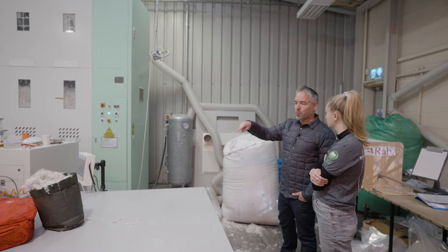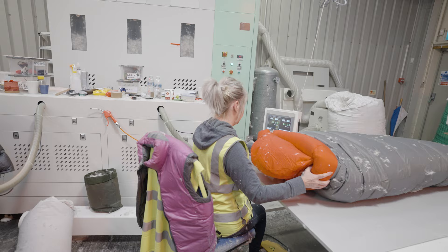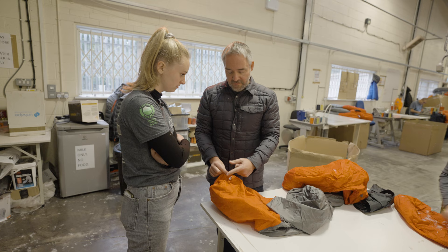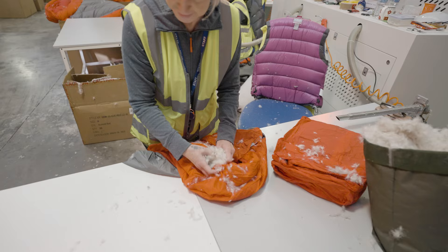Depending on what production run you're working on — we're doing expedition bags at the moment — this little computer lets you choose the bag, jacket, or expedition suit. You start at the bottom of the shell where the factory leaves two baffles open, put the pipe into the bottom baffle first, press the button and it fills it with the exact amount of down for that baffle. Then you go into the next one and work your way up to the hood. It's still hand filled — I'm lying when I say it's fully automated.